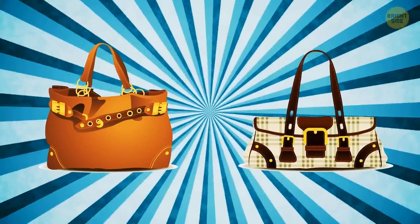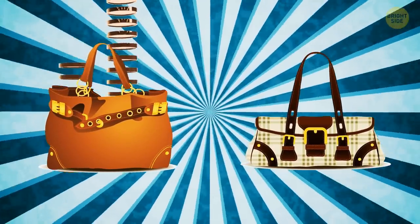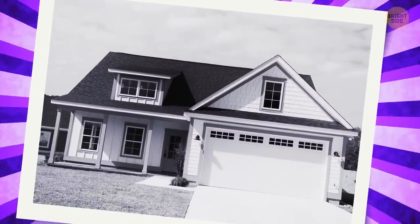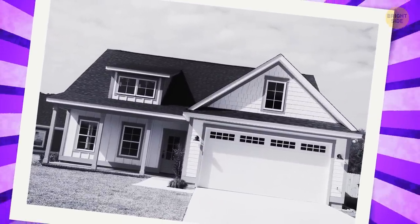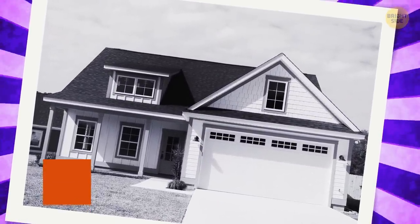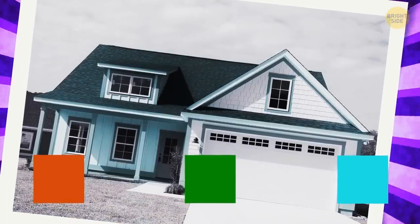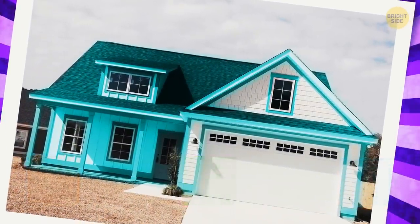Now, which bag is more expensive? What's your guess? The one on the left looks like it costs a fortune. And indeed, it's more expensive. What color is this beautiful cottage? What do you think? 1. Light brown, 2. Green, 3. Turquoise. I bet it's light brown. What? A turquoise cottage? Lovely!